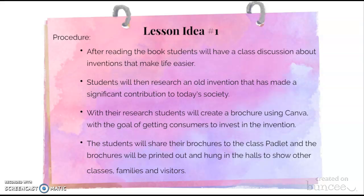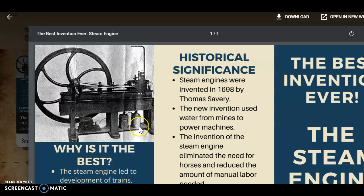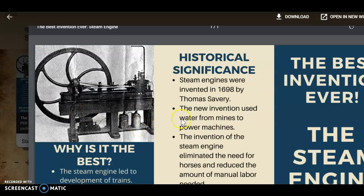Students will then research an invention that has made a significant contribution to today's society. With their research, students will create a creative brochure using Canva with the goal of getting consumers to invest in the invention. This is the Padlet that I created — it is an example of a research brochure that students can make and share on their Padlet. Here's my example of the brochure.